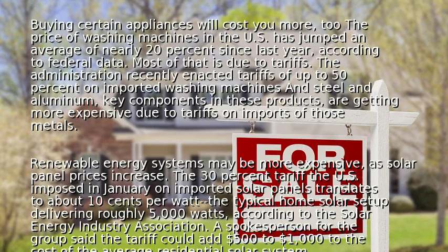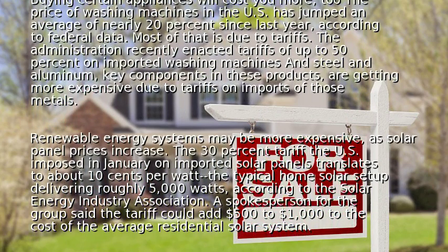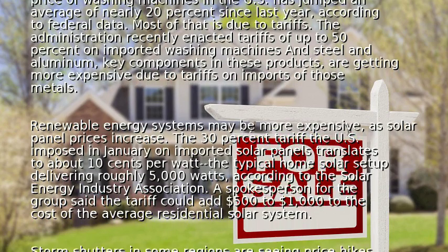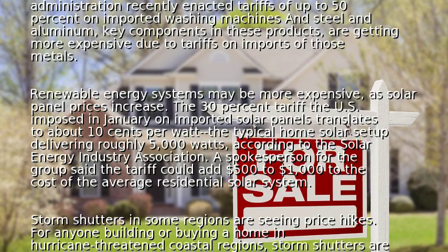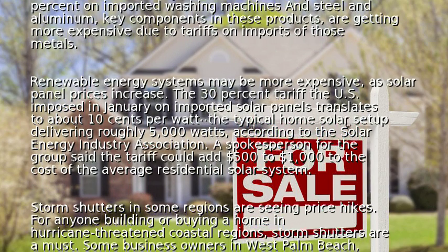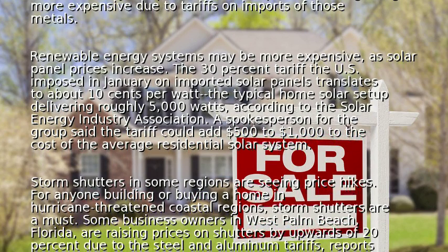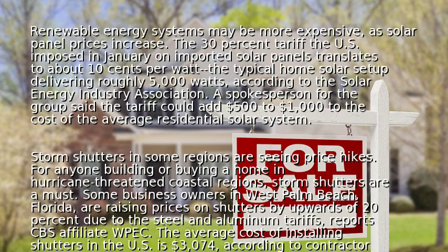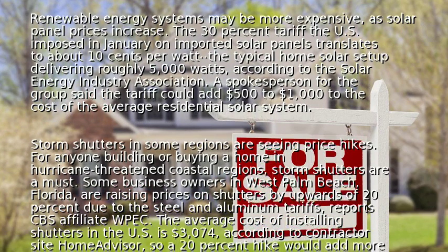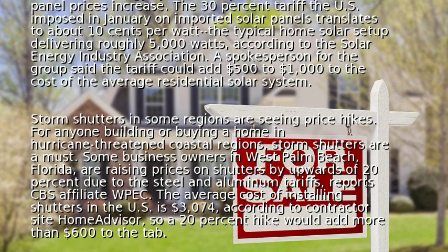Renewable energy systems may be more expensive as solar panel prices increase. The 30% tariff the U.S. imposed in January on imported solar panels translates to about $0.10 per watt. The typical home solar setup delivers roughly 5,000 watts, according to the Solar Energy Industry Association. A spokesperson for the group said the tariff could add $500 to $1,000 to the cost of the average residential solar system.